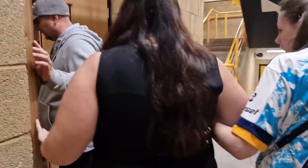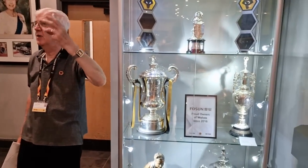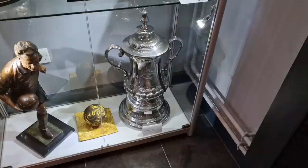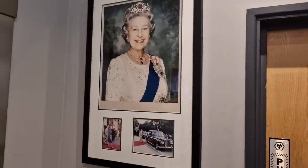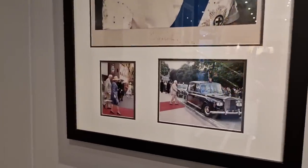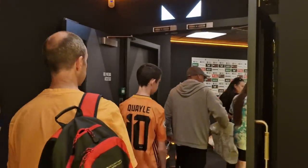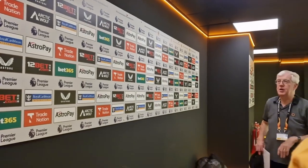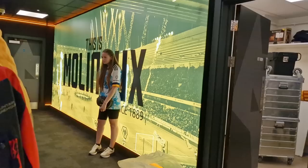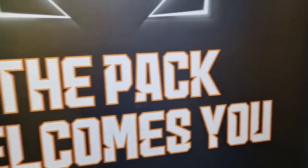You then get led back downstairs into the reception area for a short historical talk about some of the things on display there, including the FA Cups that they've won. And believe it or not, the Queen's actually been here — which is surprising. I wonder if she's actually a Wolves fan. Next up is the players' area, where you'll get to see some of the press conference bits where they get quizzed after and before games. There's a mural saying 'This is Molineux,' which is kind of cool.